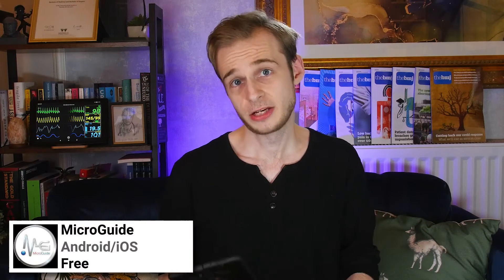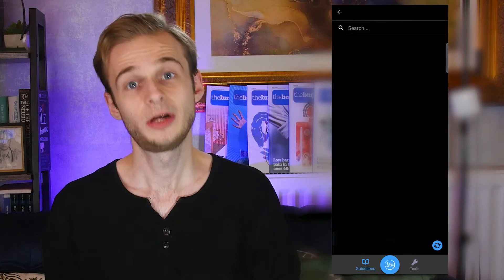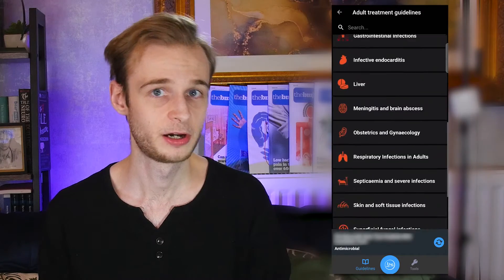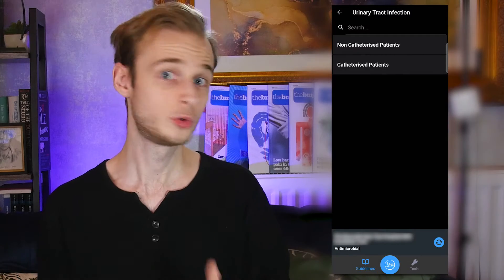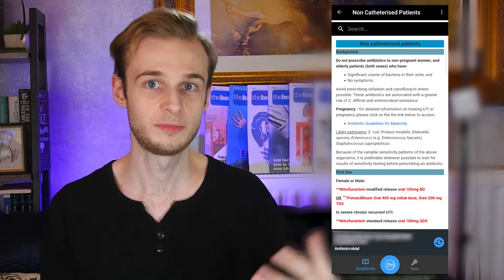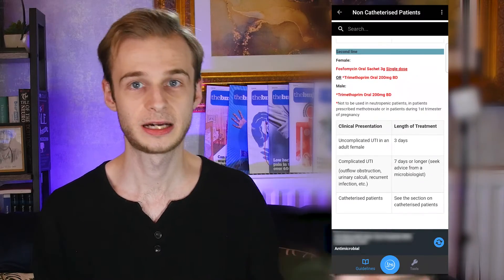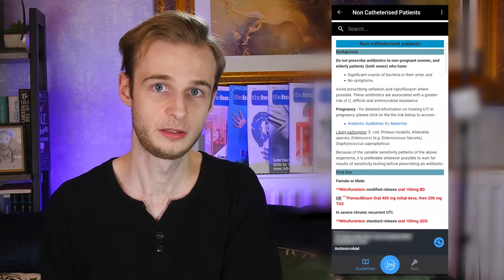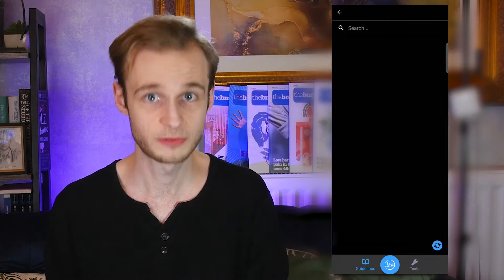App number three is MicroGuide. I've already talked about prescribing in the form of the BNF, but MicroGuide is specifically all about antibiotic prescribing. You might ask why we need a separate app for that when we already have the BNF. While you will learn in medical school what particular type of antibiotic to use for infections, NHS trusts and hospitals often have very specific local guidelines as to what they advise for each type of infection. For a straightforward chest infection, for example, it might be co-amoxiclav at one site and doxycycline at another. A lot of the time this is specifically planned and coordinated between trusts to prevent antibiotic resistance.